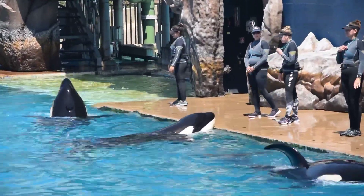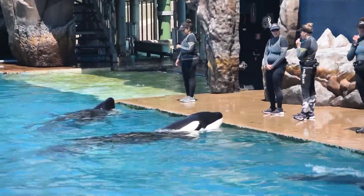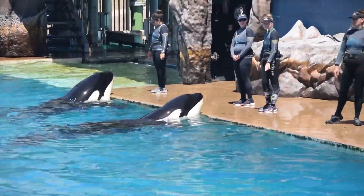The fin on the whale's back is called the dorsal fin. It helps stabilize orcas as they swim and also helps regulate their body temperature.